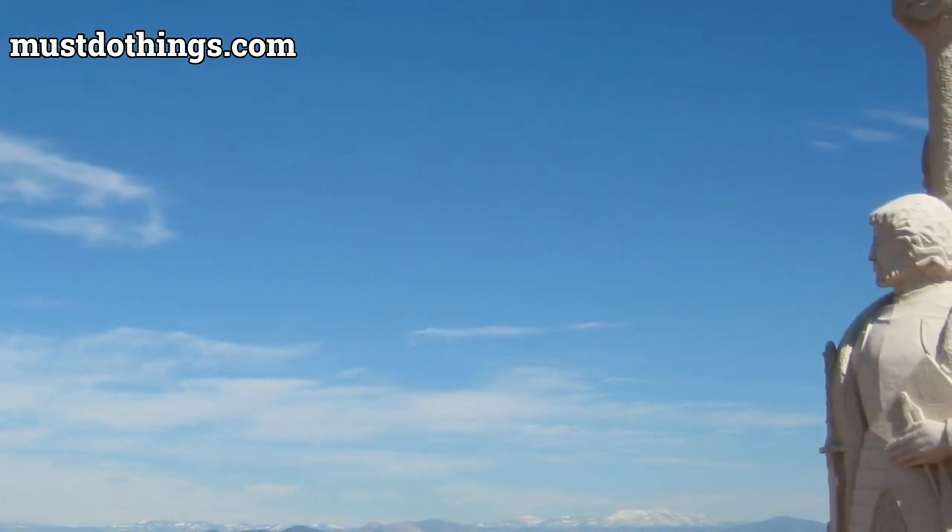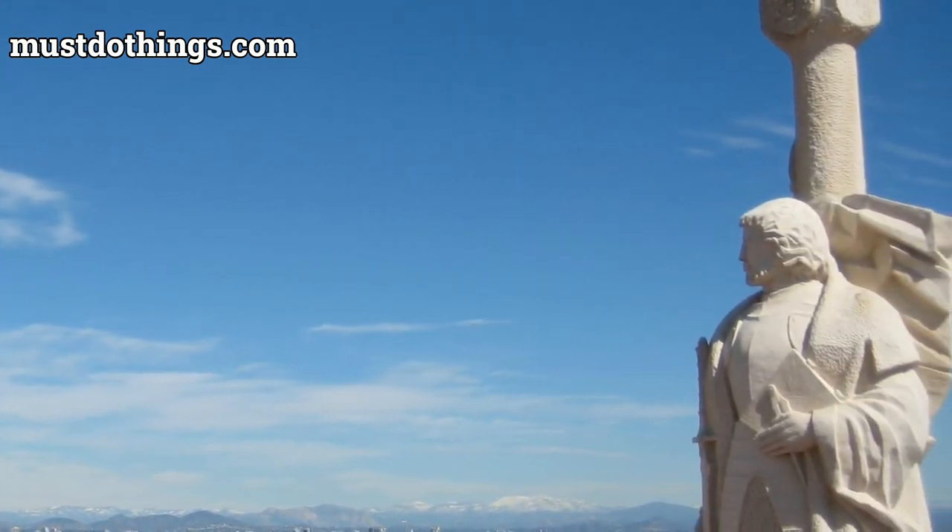Thrill seekers and nature lovers will find joy in hiking the Bayside Trail or road biking through the monument, offering a perfect balance between exercise and scenic views.